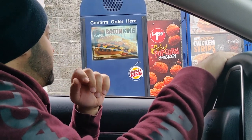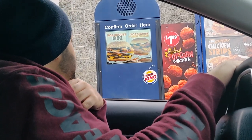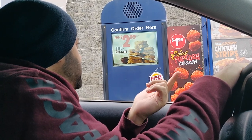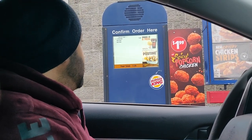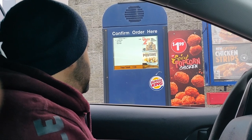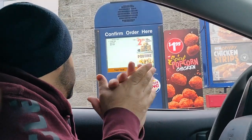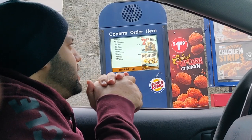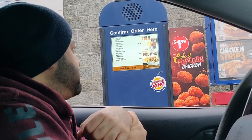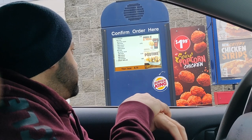At the drive-thru I ordered two of the Big Fish from the mix-and-match deal, asking to replace the tartar sauce with ketchup and mayo, and to add lettuce, pickles, tomato, and onion — basically a Whopper but with fish. The staff confirmed the order. I also added a side of cheesy tots, a medium root beer, and a medium onion rings.